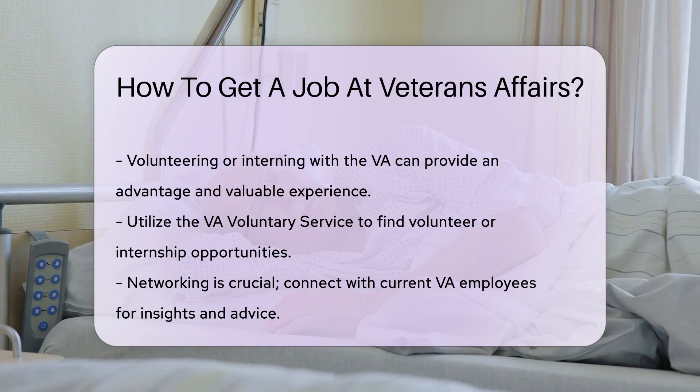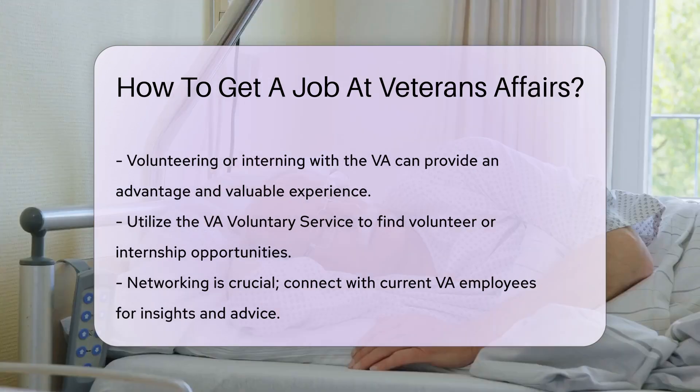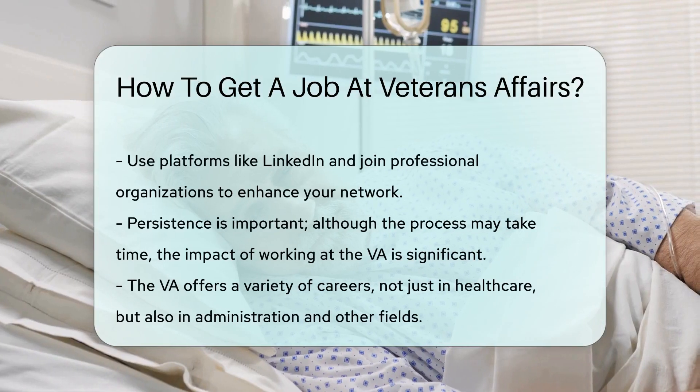Consider volunteering or interning. This can give you an edge, and you'll gain valuable experience. Check out the VA voluntary service for opportunities.